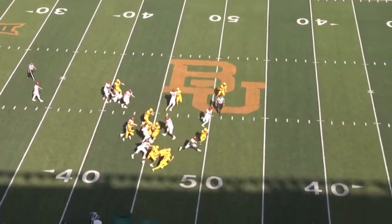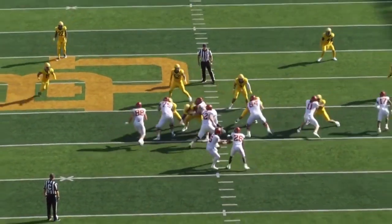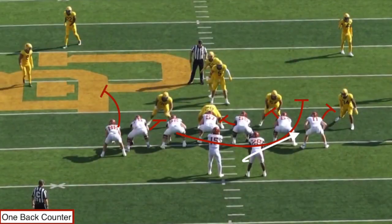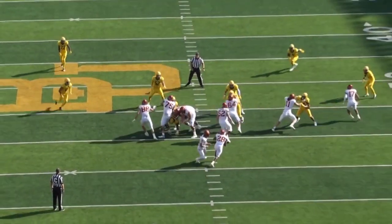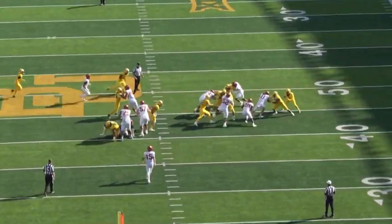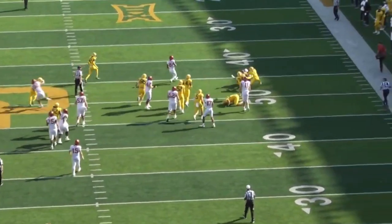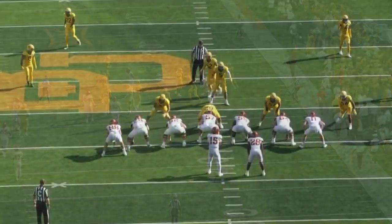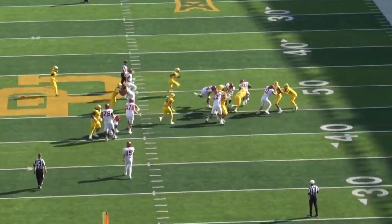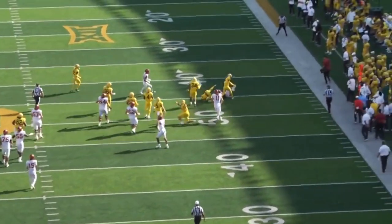We've seen Breece Hall excel in the zone running scheme and contribute on passing downs. Now let's see how he fits into a gap scheme running style. The offense runs one-back counter, which complements outside zone extremely well. At the snap, I want to focus on Hall's patience — he gets right behind his guard, settles up, and squares his base, allowing his pulling guard's block to set. Once that block is set, it opens a crease for him to get outside and get one-on-one with the corner. Same story: he runs through an arm tackle, falls forward, picks up an extra three or four yards. He squares his base for just a half second, letting the block set up, not rushing anything, which allows these big creases to form.